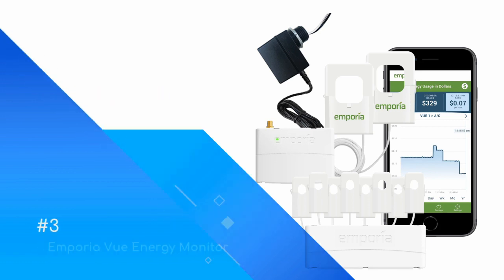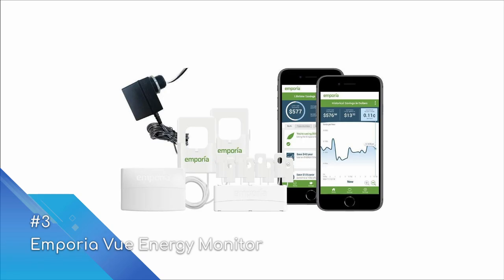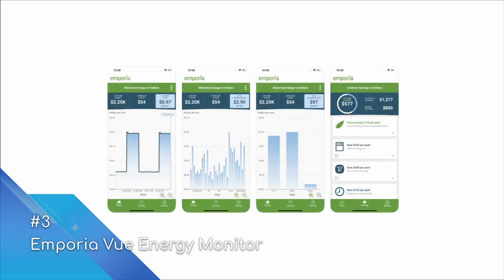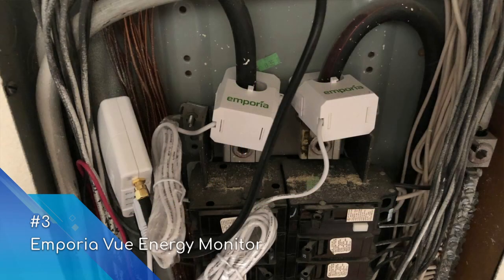At number three we have the Emporia Vue Energy Monitor. The Emporia Vue smart home monitor is a cost-effective way to keep track of energy activity in your home. The device is directly installed within your electrical panel, requiring a professional electrician. Once installed, a snapshot of activity from each clamp-on sensor is captured every second and sent via the Emporia hub to the cloud.